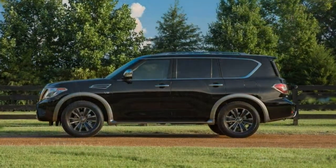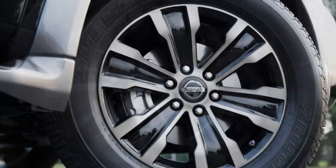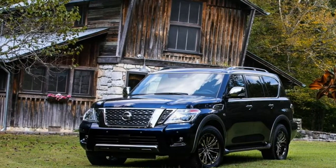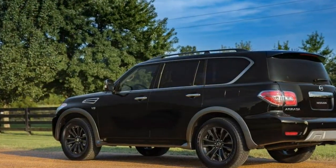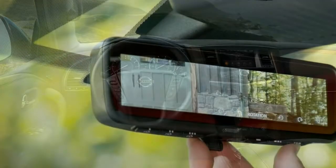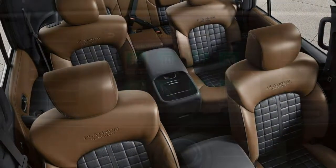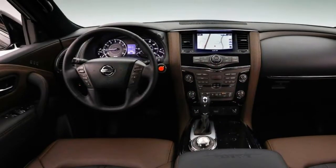Despite its tall entry height and button-rich control layout, the Armada's interior is attractive and accommodating. The cabin is very roomy, the interior fit and finish is well worth the price, and the driver enjoys a commanding view of the road. The switchgear is clearly marked and nicely separated by function, but there sure are a lot of buttons to master, and the central control dial is a long reach away from the driver in this cavernous cabin. The doors open wide and there are grab handles for all, but there's no getting around the sheer height of this body-on-frame SUV. The third-row entry tumble mechanism is nice enough, but it's still a job getting back there.